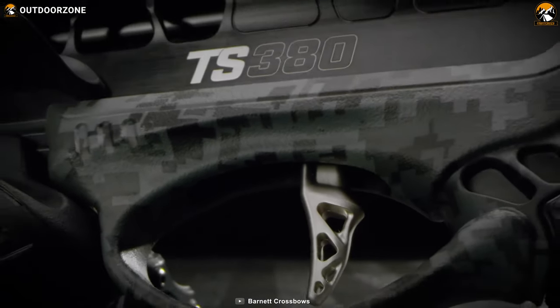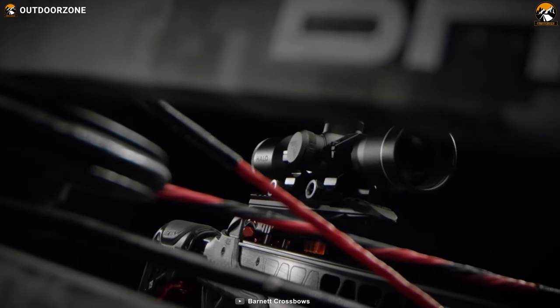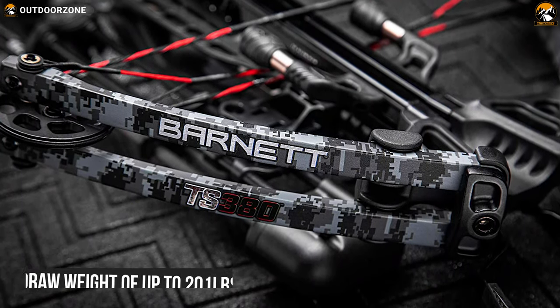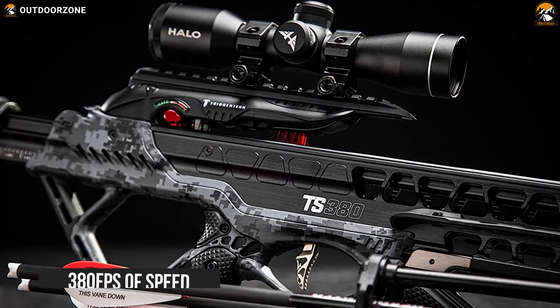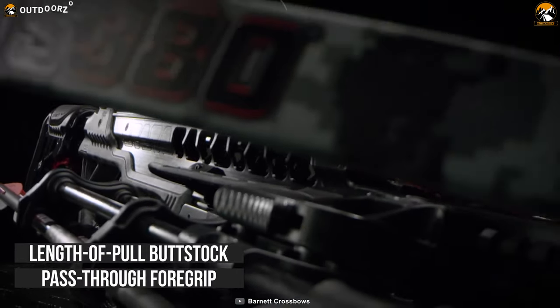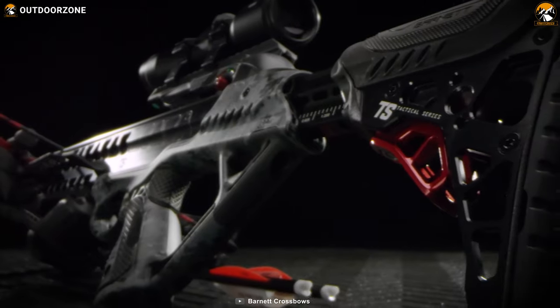Delivering high-speed performance and comfortable handling, the Barnett TS380 crossbow is made for the hunter and is well known for its value-for-money performance. This crossbow has a draw weight of about 201 lbs and produces 120 ft-lbs of kinetic energy, gaining your target at 380 fps in the blink of an eye. It comes with an adjustable length pull buttstock and pass-through foregrip that makes this high-speed crossbow easy and comfortable for almost any shooter.